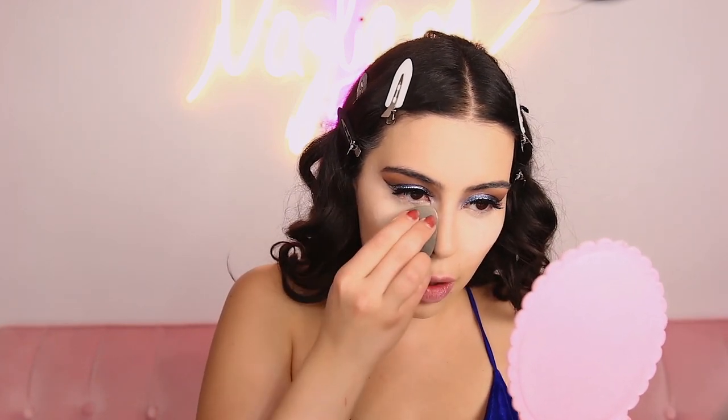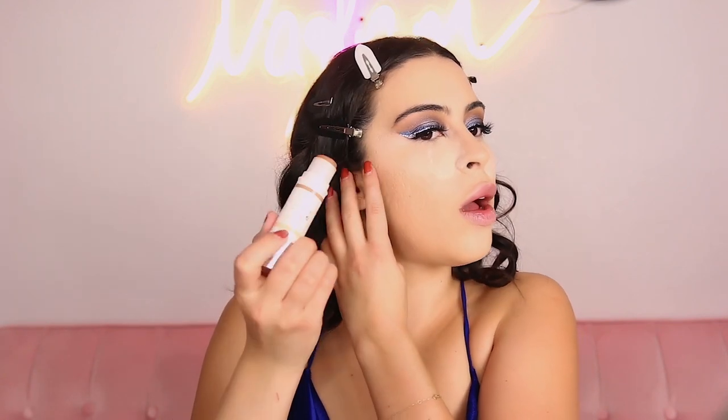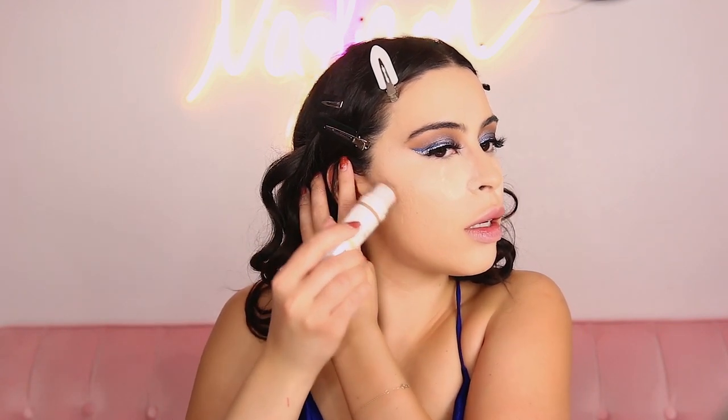I'm just gonna be using the Laura Mercier Translucent Powder to set my under eye. I am gonna be cream contouring a little bit, so I want to make sure I'm just setting my under eye and not really taking it all over my face. We're just gonna be applying the powder underneath the eyes and then grabbing the Pure Cameo Contour to do a little bit of contour.